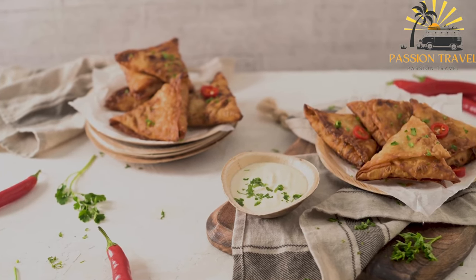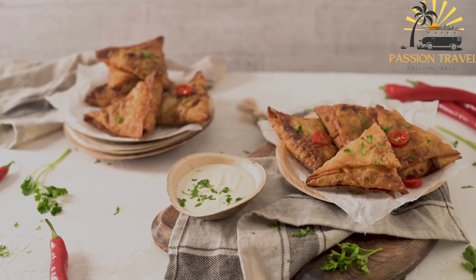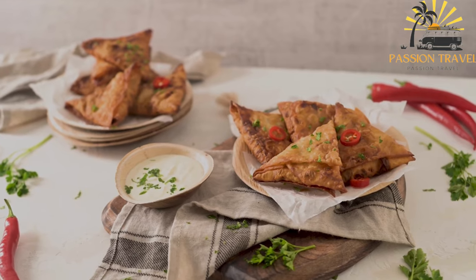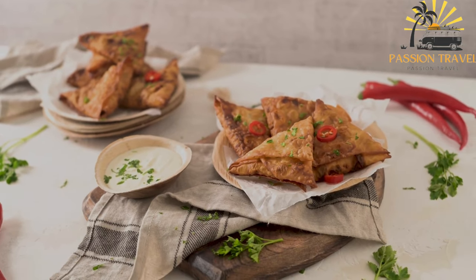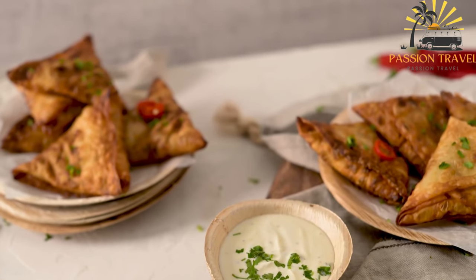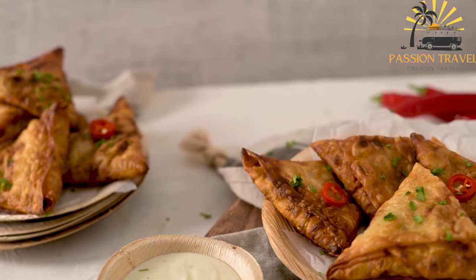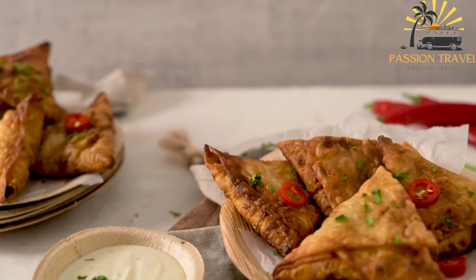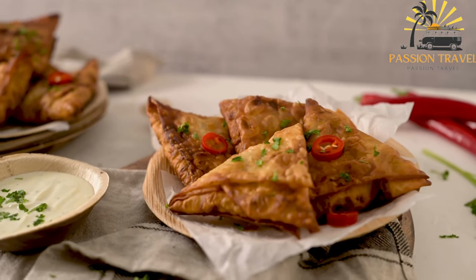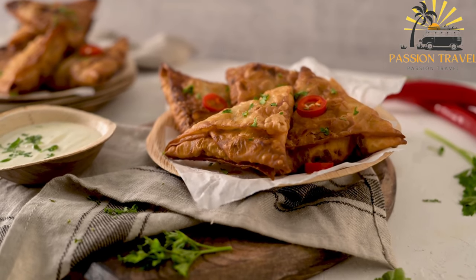Samosas are traditionally deep-fried, which gives them a crispy, golden-brown exterior. They are often served with a variety of dipping sauces such as tamarind chutney, mint chutney, or yogurt sauce. Samosas are a popular snack and street food in many parts of the world and can also be found in Indian and Middle Eastern restaurants. They are a tasty and convenient snack that can be enjoyed on the go and are often served as an appetizer or party food.